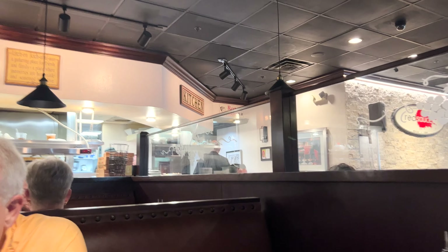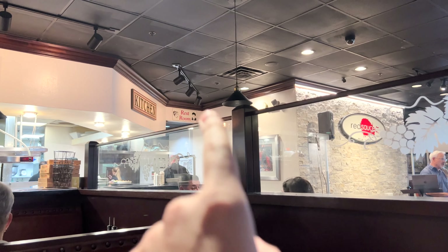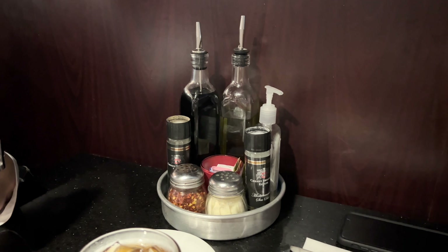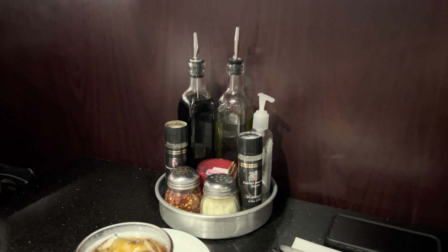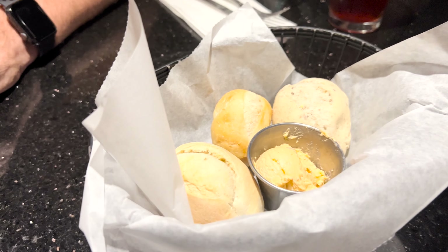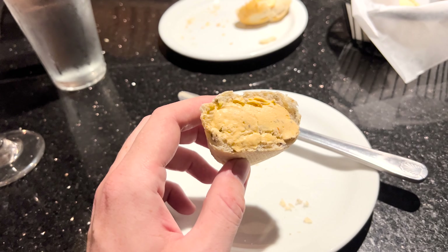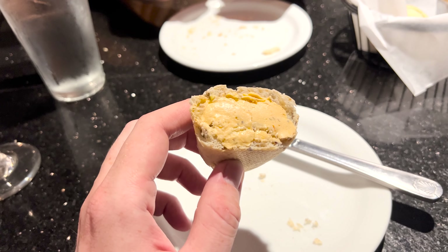We got the — did you order garlic knots? No. Garlic knots. He said the spaghetti is huge, so we've got spaghetti and meatballs, and then they bring bread with some kind of butter. Looks like they've got some oil and vinegar and some pepper and cheese for the pizza. Here is the bread that comes with the entrees — I think he said some kind of tomato basil butter, and it's made fresh daily.